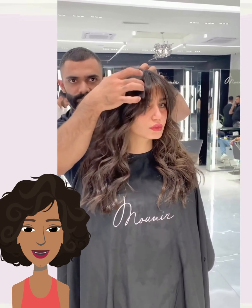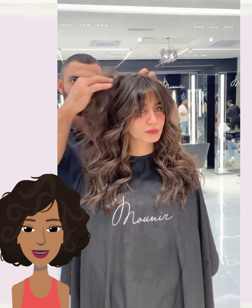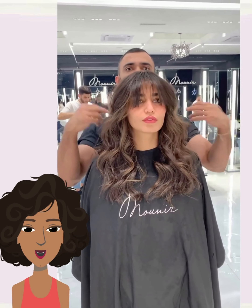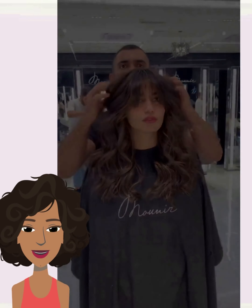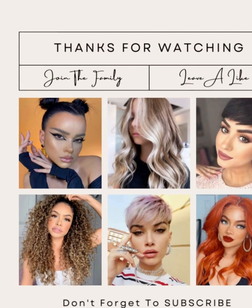All right you guys, I hope you were able to find some major hair inspiration by checking out today's hairstyle transformations. If you did, please be sure to give today's video a big thumbs up, hit that subscribe button, and I will see you in the next one. Bye-bye.